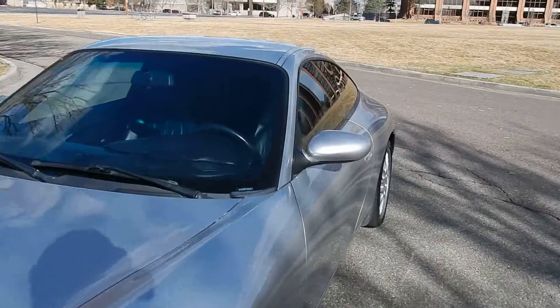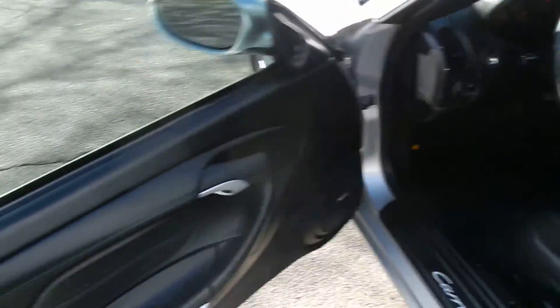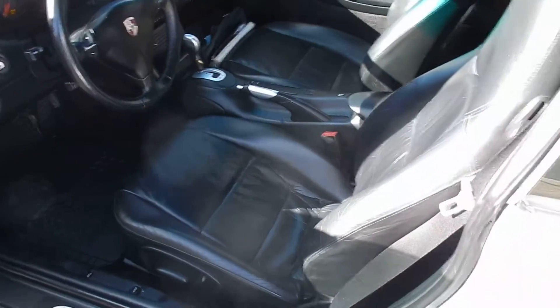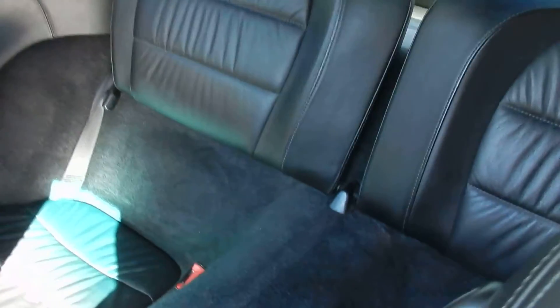This one has very low miles — 69,000 miles to be almost exact and change. Interior, you've got your black leather door panels, black leather seats. You can see all around it's in perfect condition. Even the back seats look like they haven't even been sat in.